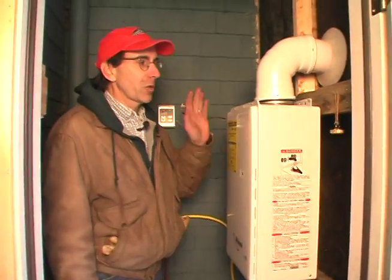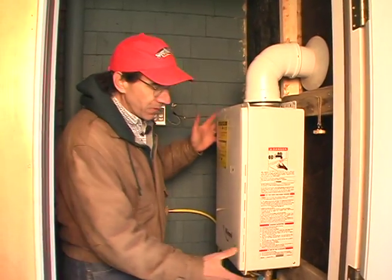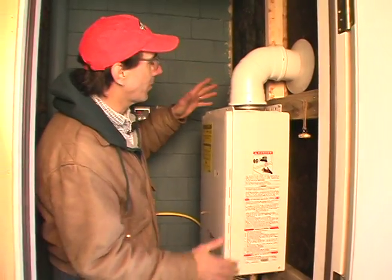Hey, I'm Tom Goze. This week I want to show you a unit that we just put in. This is called a Renei Continuum. This is an instantaneous gas water heater. It's very compact — you see there's not much to it.